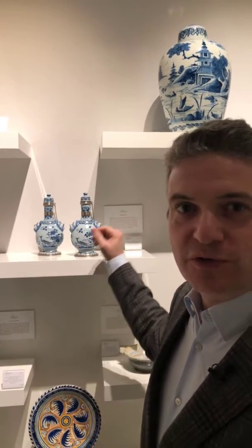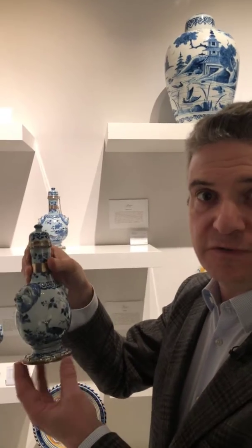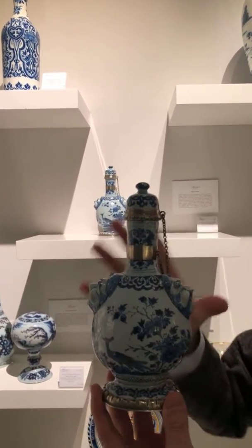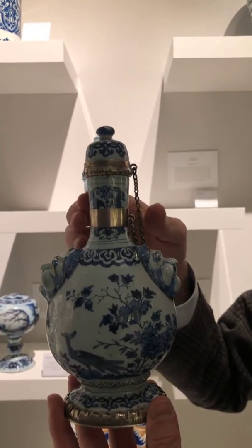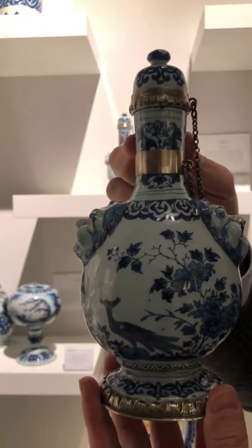Let me show you this beautiful pair of bottles. The model is actually a pilgrim's flask. These pilgrim flasks were originally used — the model at least — as objects that you would take with you on a pilgrimage, on a long journey. Of course in ceramics they were probably only made as decorative objects.